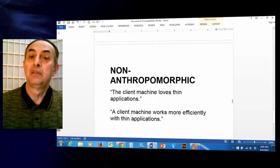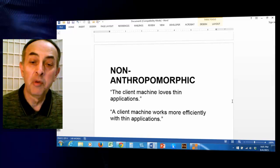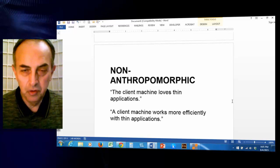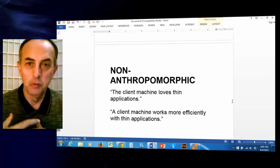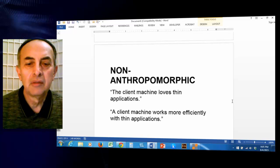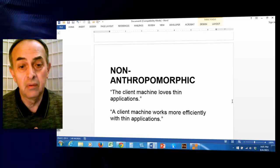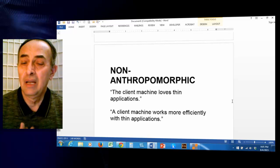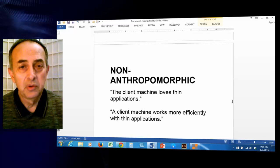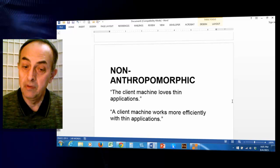And here is a thousand dollar word: technical writing should be non-anthropomorphic. That is, we should not project human attributes and qualities onto non-human systems. For example, 'the client machine loves thin applications' is not good technical writing, because love is not an emotion that a machine can feel. A better way to write it is: 'a client machine works more efficiently with thin applications.'